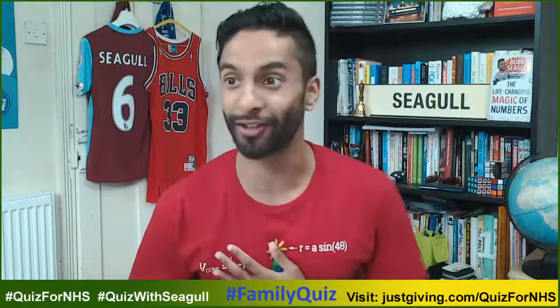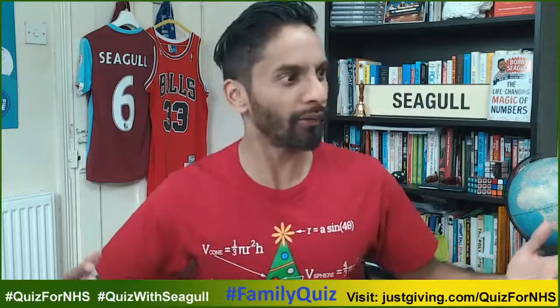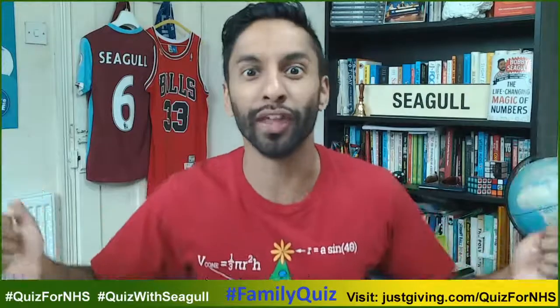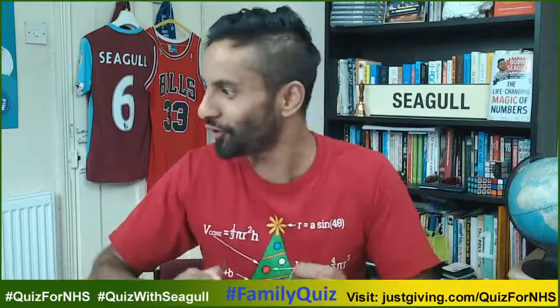What have I eaten? I've eaten so much. So I thought, since we're not sort of in full lockdown, let's have a joyous time with a Christmas special. And thank you for joining me.